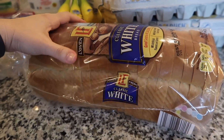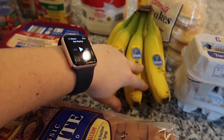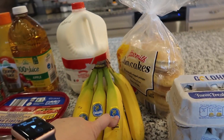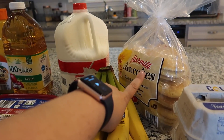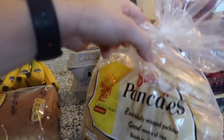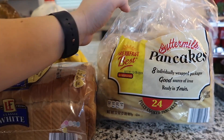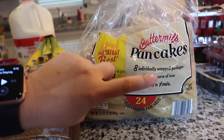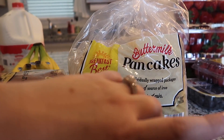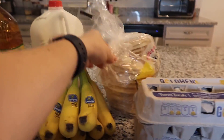I also picked up some bread for sandwiches, grilled cheese, and morning toast. I grabbed some bananas too — we love bananas and these look really good. And I got some frozen pancakes; I always grab this pack because it's a really good price and lasts a long time. Mason loves pancakes. In the morning I'll microwave two and make some scrambled eggs — quick and easy.